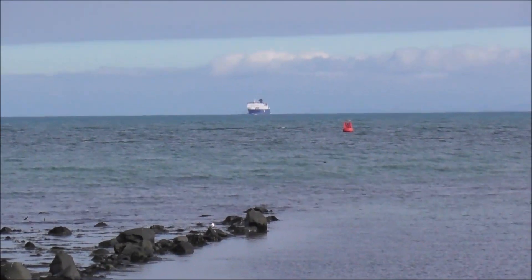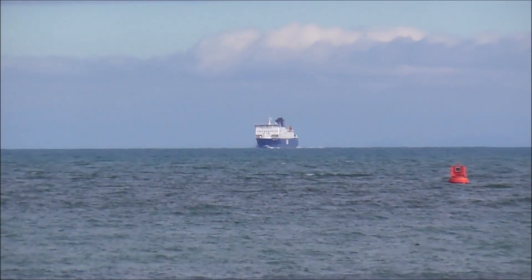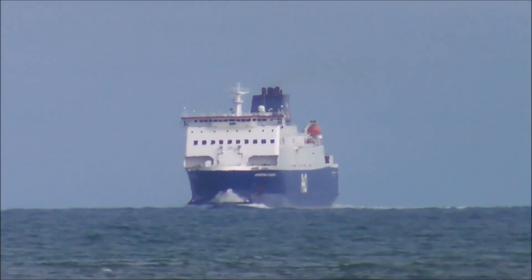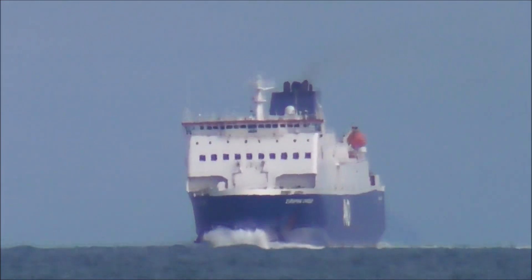And right on schedule, a P&O ferry has just arrived from Cairn Ryan — not Stranraer, because it has moved, I think, from Stranraer.